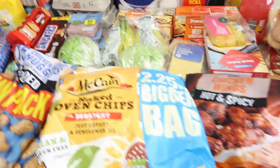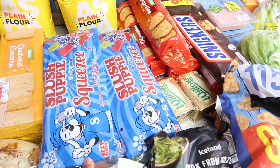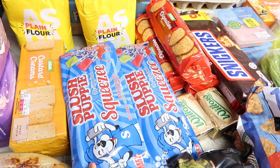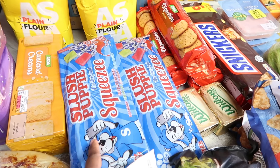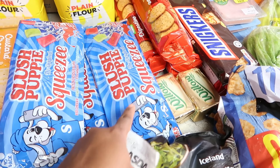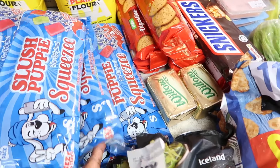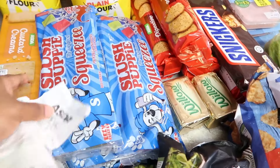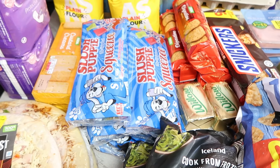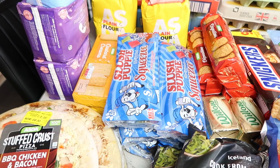Slushy ice lollies are cheaper in Asda than Iceland - £1.25 in Asda versus £1.50 in Iceland. I got two from Asda and three from Iceland because I wasn't sure I'd find them in Asda. So there are five in total. If I'd known I'd find them in Asda, I would have bought all five there.